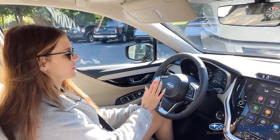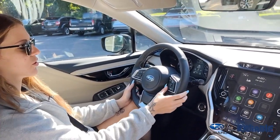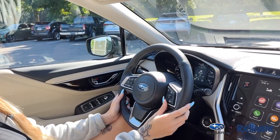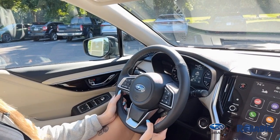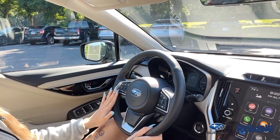On your steering wheel, it's going to look exactly like it did last year, so you're still going to have your cruise control with your lane centering and adaptive cruise control to set how many car lengths you want to be away. On the Limited, you do get your heated steering wheel, and over here are all of your radio and phone controls.